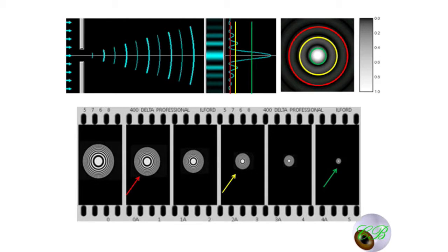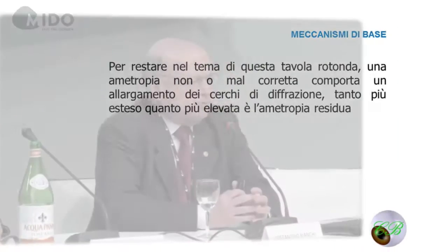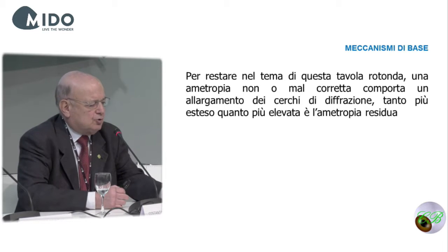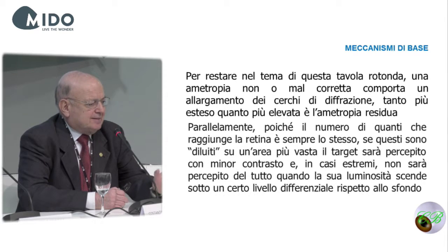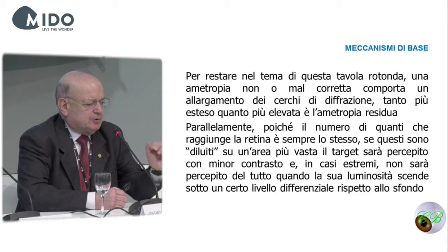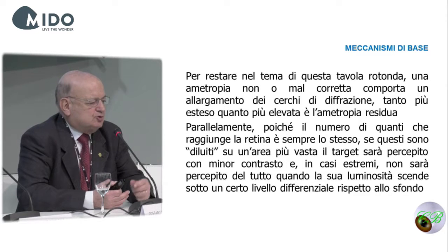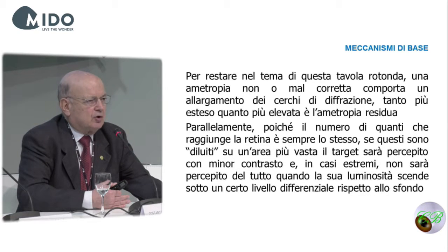All the stars we see in the sky are actually perceived with the same angle. However, we see them with different sizes because they have different brightness. If ametropia is not corrected, these diffraction circles are going to be wider — the bigger the ametropia, the bigger the circles. As a consequence, since the number of quanta reaching the retina is always the same, the target will be perceived with lower contrast when diluted over a wider area.